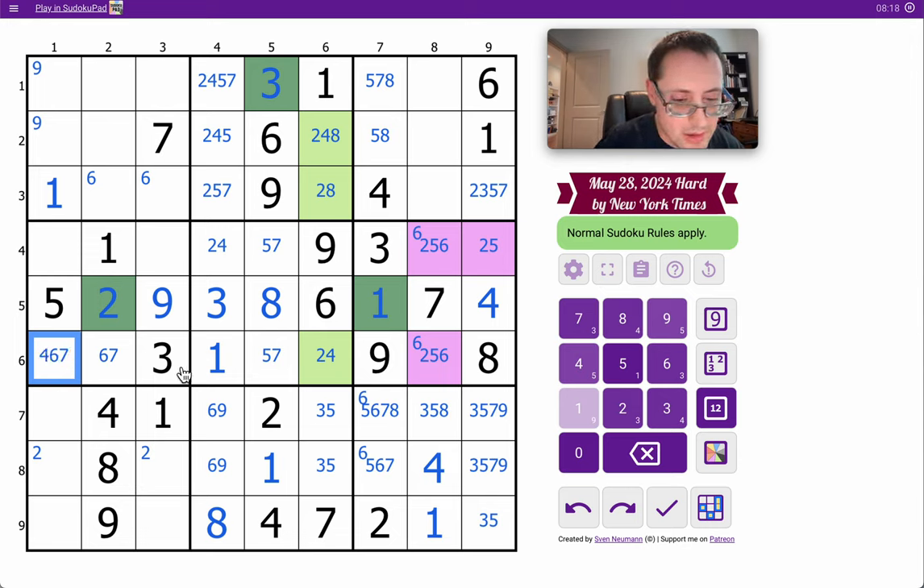At this point, I almost have to bifurcate. Let's try this cell — see if it's a five and see what I get. That places six, three. This is seven. That's a two. I started with this cell — it was a five. When all else fails, you try guessing which one of two options works. Six, that's an eight. That's a two. Six and four are forced here. Eight and four are forced there. That's a two. That's seven. Eight, five. I may have guessed this right.